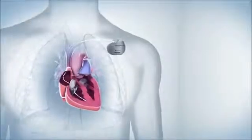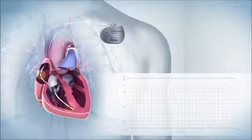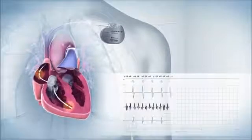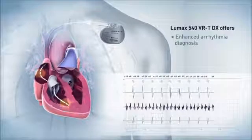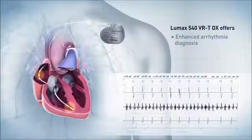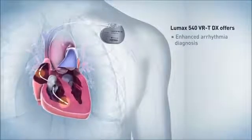The LUMAX 540 VRT DX uniquely provides additional atrial rhythm information to enable enhanced arrhythmia diagnosis. Its unique three-channel IEGMs show atrial, ventricular, and far-field signals, allowing accurate determination of the origin of a recorded tachycardia and thus more appropriate therapy.